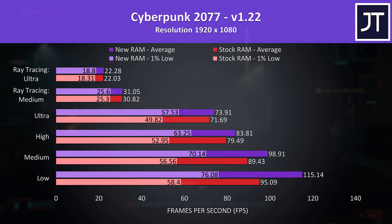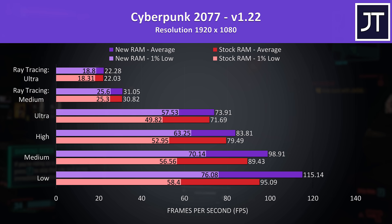Cyberpunk 2077 was tested in Little China with the Street Kid life path. Stock RAM is shown by the red bars and the new RAM by the purple bars. With ray tracing presets there's basically no difference, probably because we're so GPU heavy there, and frame rates with ray tracing on the 6800M aren't great — it's behind Nvidia options because I usually test with DLSS and AMD's FSR isn't here yet. Otherwise the new RAM offers a 21% boost to average FPS at low settings.